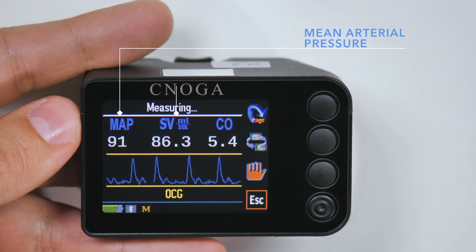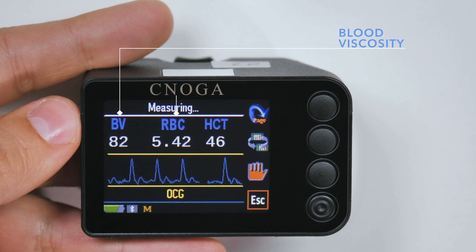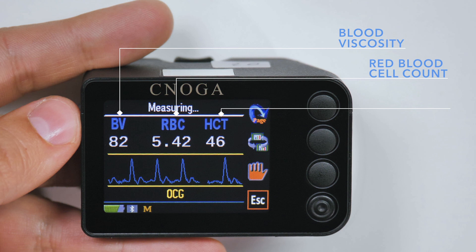Mean arterial pressure, stroke volume, cardiac output, blood viscosity, red blood count, and hematocrit.